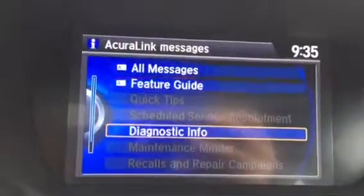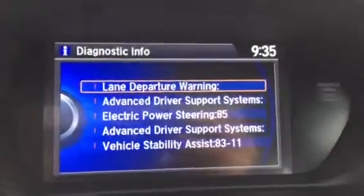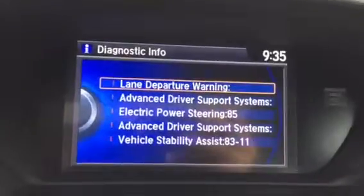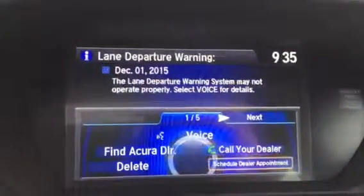If I scroll down, it looks like I've got some highlighted information. If I select it, it looks like I had a lane departure warning failure. So all I have to do is press the enter button on that specific section, and here I can scroll to where it says schedule dealer appointment and press enter.